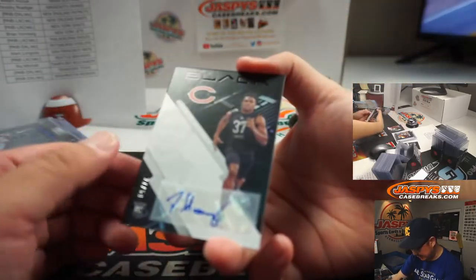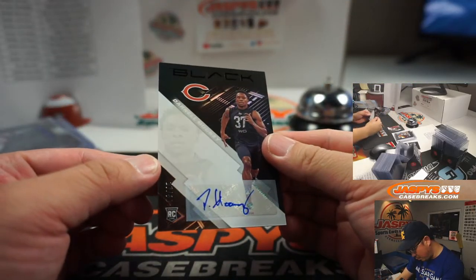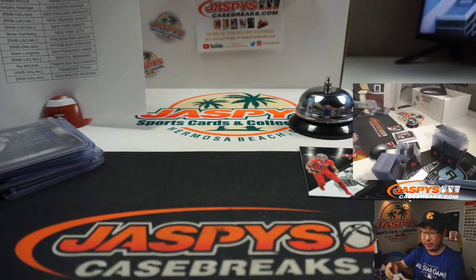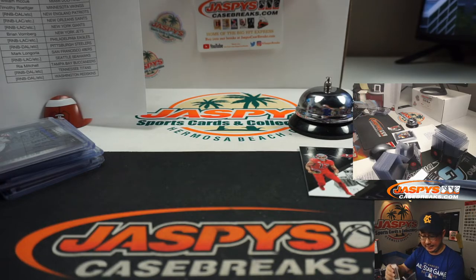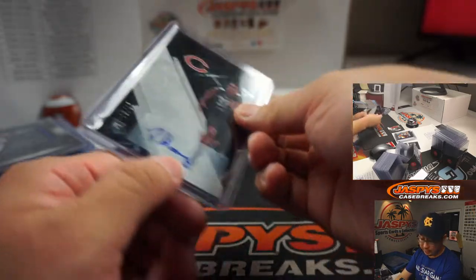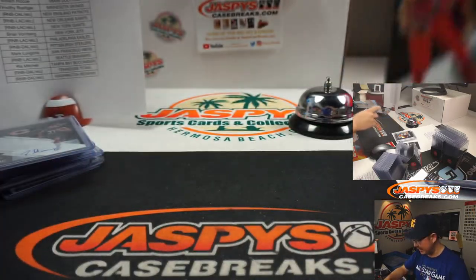Behind Mike Evans is Darnell Mooney, 27 out of 50, Bears. Greg Esvang with the Chicago Bears. Good to see you in the break, Greg. Got one for you at the very end. And there you have it, ladies and gentlemen. Thank you very much for getting into the action.